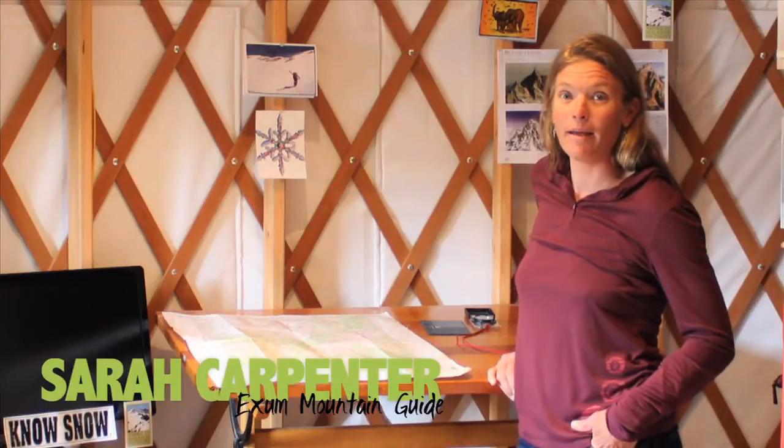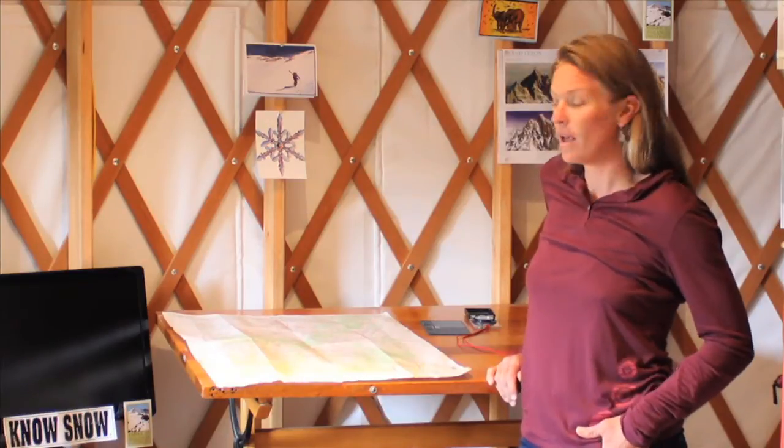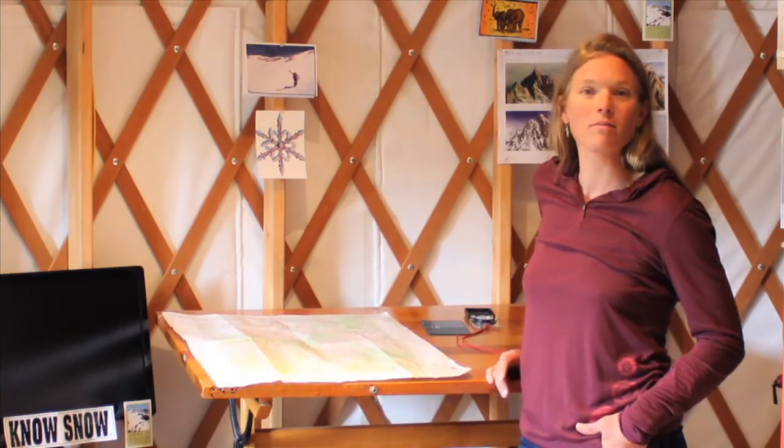My name is Sarah Carpenter. I am the co-owner of the American Avalanche Institute and I also work as a ski guide here in the Tetons. A really important mountain skill that translates well to winter travel and avalanche hazard mitigation is map reading.